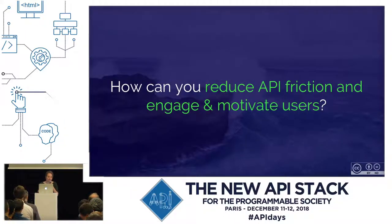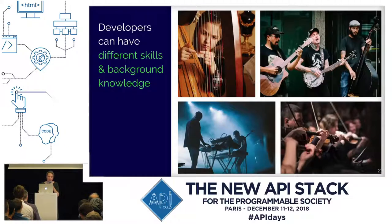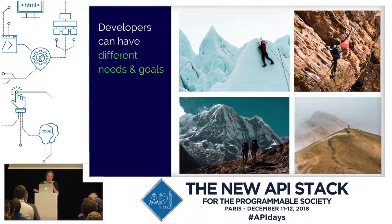How can you reduce that friction and engage and motivate your users? It is hard because your users are different. Even within the group of developers that use the API, there are huge differences — you can have beginner users, advanced users, and users that prefer specific programming languages. Developers can also have different needs and goals. Especially with public-facing developer portals, you can have hobby users, professional users, code-oriented learners, and concept-oriented learners.